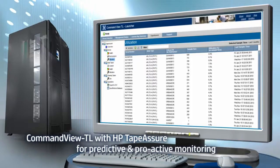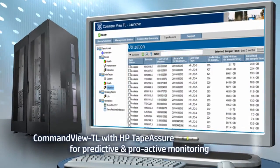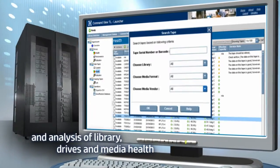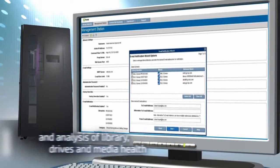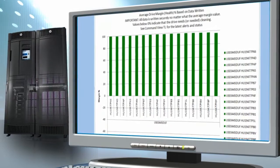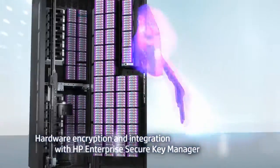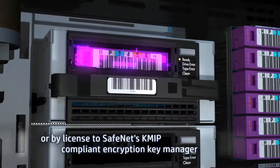Leading library management tools and HP Tape Assure also enable predictive and proactive monitoring of tape drives, media and library health. HP Command View TL is the nerve center for tape-assured data collection and analysis, aggregating multiple HP tape libraries for centralized management. Meanwhile, hardware-based data encryption solutions and secure key management provide an added layer of data security.